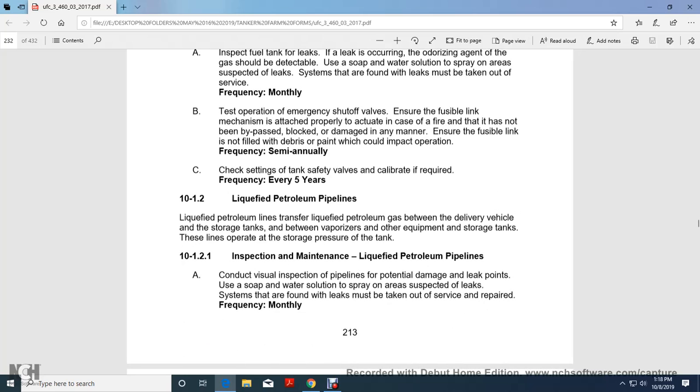Section 10-1-2: Liquid Petroleum Pipelines. Liquid petroleum pipelines transfer liquid petroleum gas between the delivery vehicle and the storage tank, and between the vaporizer or other equipment and the storage tank. These lines operate at the storage pressure of the tank.